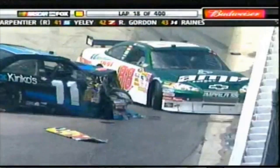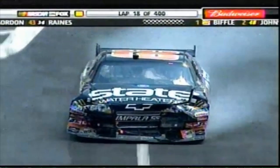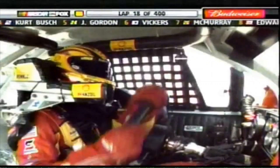Elliott Sadler was the first car around, then Tony Stewart, Denny Hamlin, Kevin Harvick, Dale Earnhardt Jr., and here's Scott Riggs — a lot of key contenders. There's Elliott climbing out. I know at least three cars in the top eight points right there: Harvick, Hamlin, and Earnhardt.